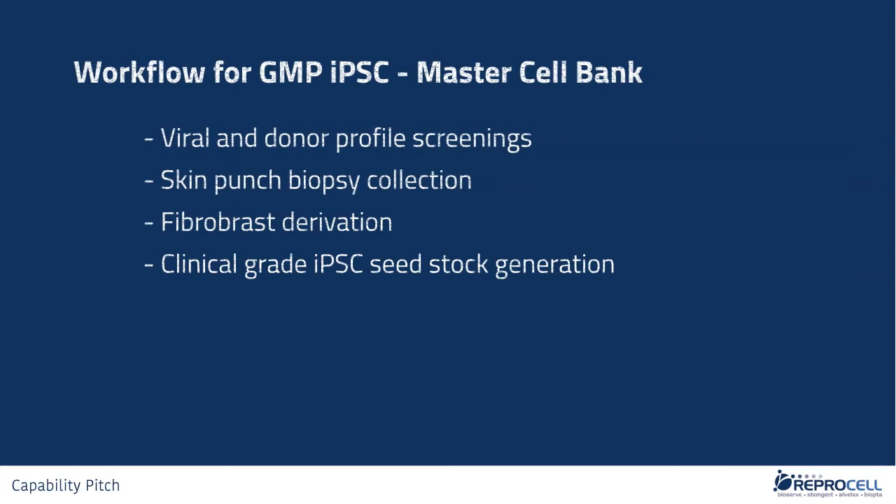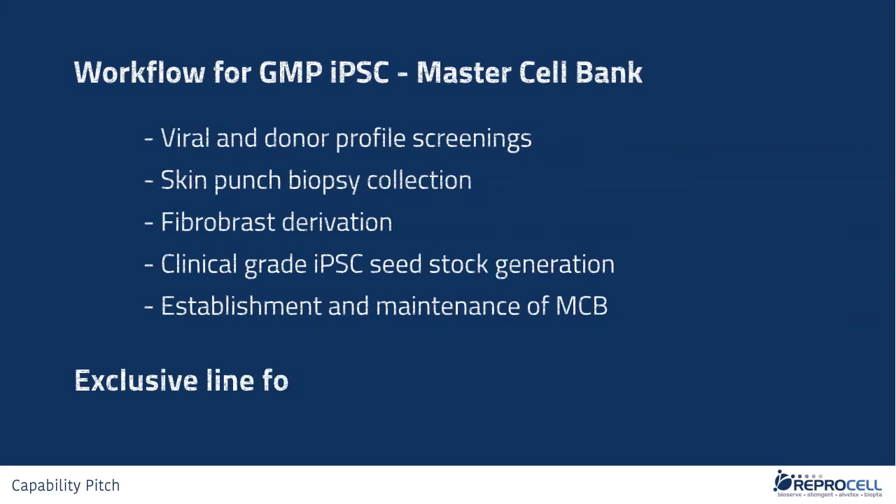Using a proprietary mRNA technology, we will generate custom clinical-grade IPSC seed stocks using median reagents suitable for clinical use. Such seed IPSCs will then be processed into a Master Cell Bank. Establishment and maintenance of master cell banks are conducted in the GMP environment following strict SOPs. The manufactured GMP IPSC lines will be exclusive to you, available only for your therapeutic projects.